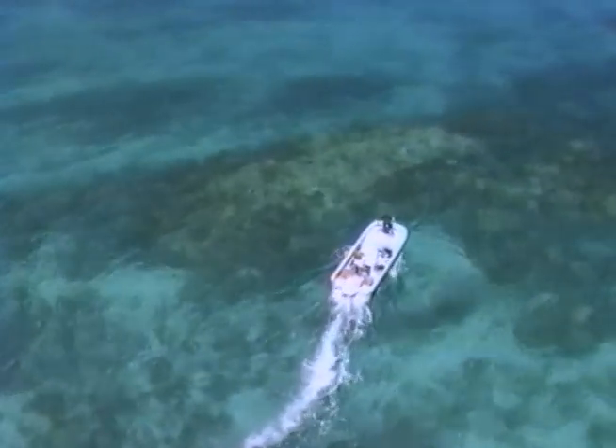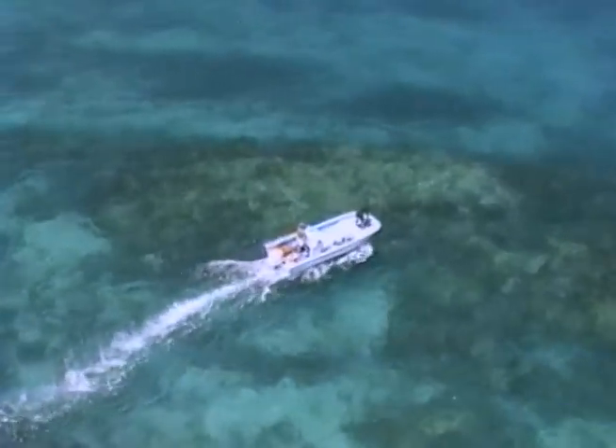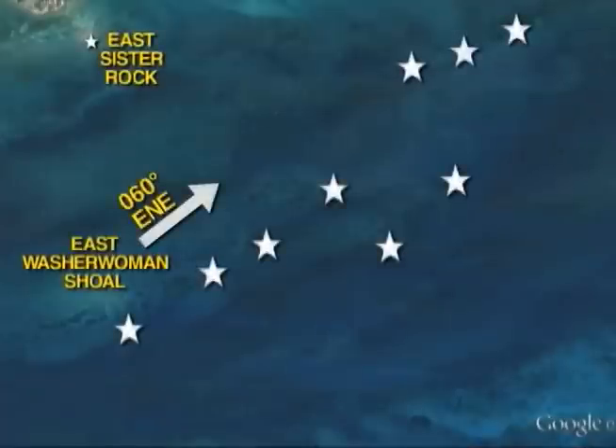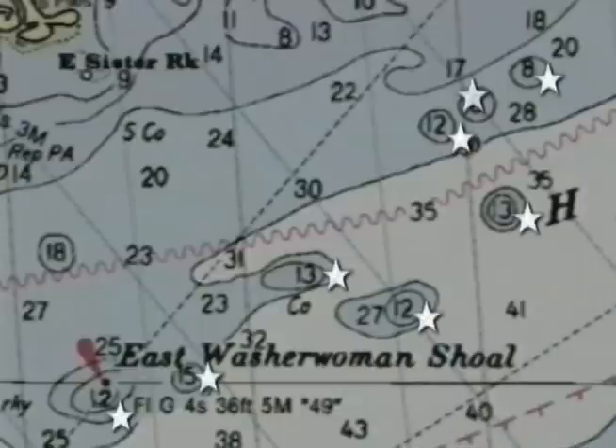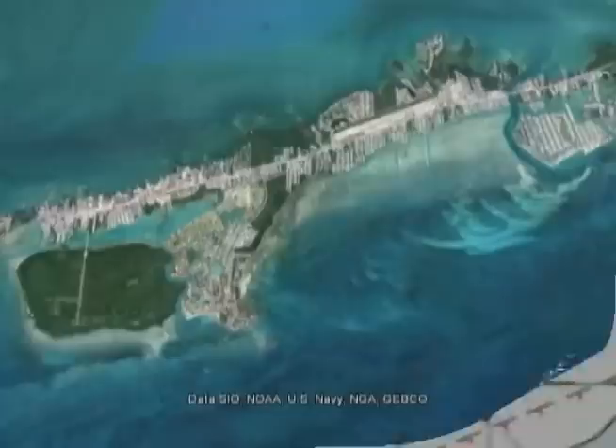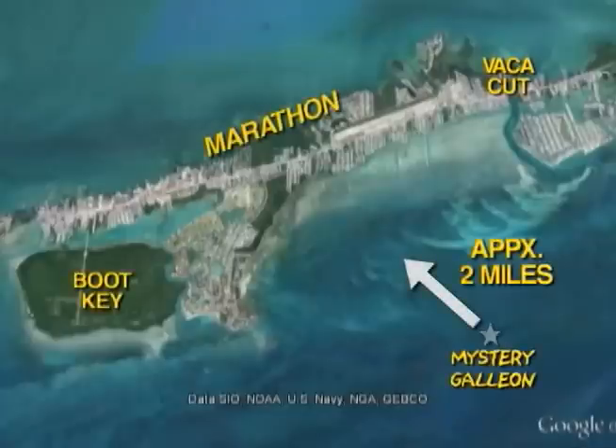We're passing over her now. Situated on a trail of patch reefs stretching to the northeast from East Washer Woman's Shoal, the Mystery Galleon rests in 18 feet of water, with the top of her ballast mound only eight feet from the surface. She's about two miles from the shores of Marathon.